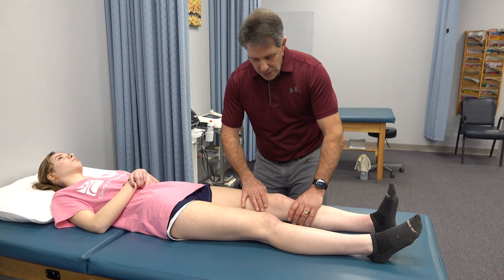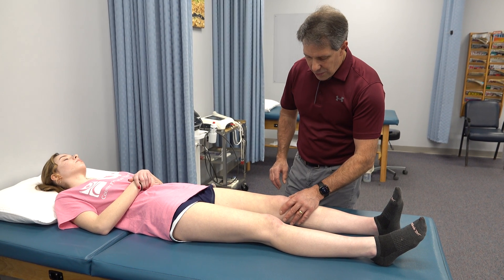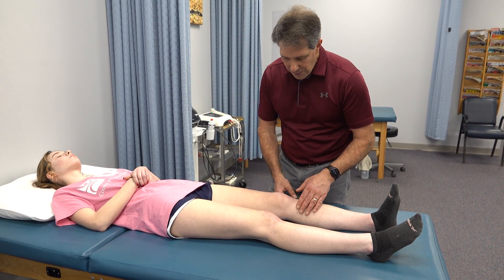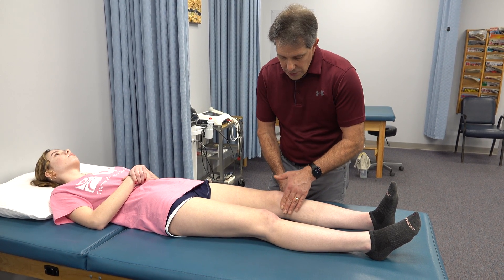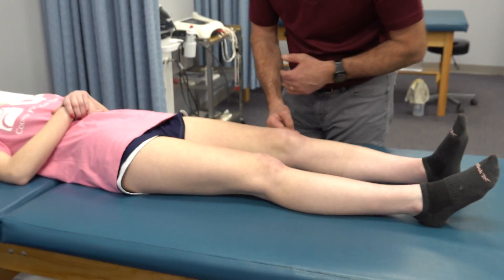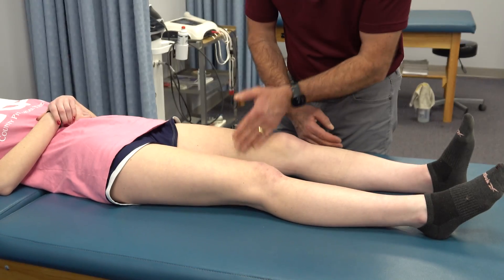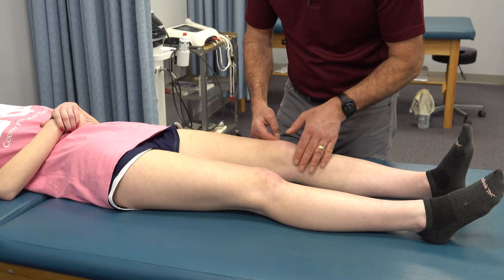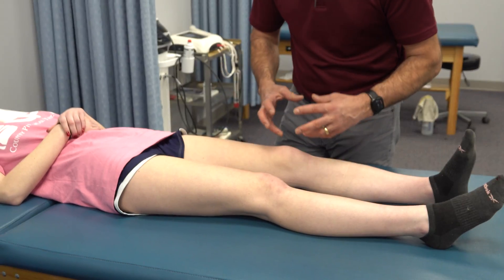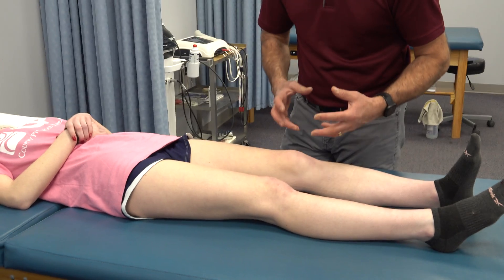The other thing you're going to notice is this significant amount of swelling in her knee right here — it's very puffy. Most people who tear their ACLs have a positive brush test. With her it's going to be difficult to demonstrate because she has so much swelling, where we rub the inside and then push the backside and it causes more swelling here. Because hers is so full, you're not going to notice the typical positive brush test.